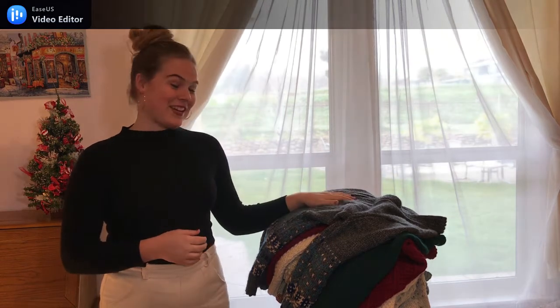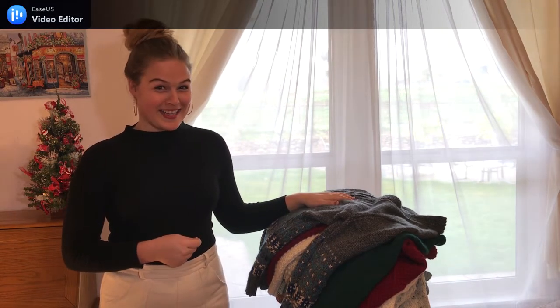Hello everyone! My name is Katrina and welcome to my sewing channel. I love to sew and knit and today I'm sharing my hand-knitted sweater collection.